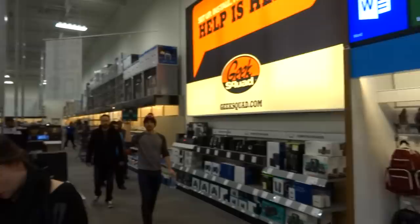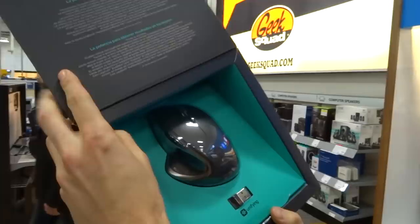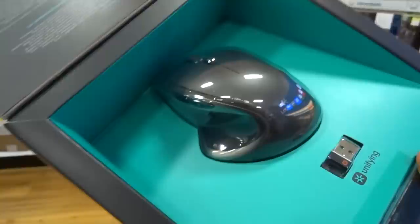Alright folks, this is the Performance MX. If you know anything about the world of mousing, this is the Holy Grail. Check out the ergonomics on that, baby. It's beautiful. I think everybody here has one, right? Three. Marquez, John, Juddner — you have one? Of course.